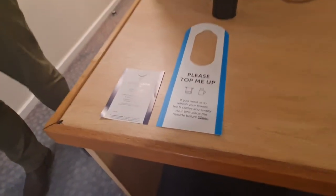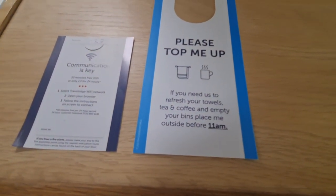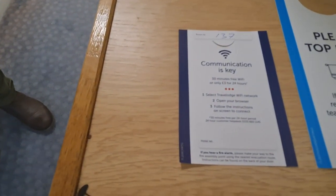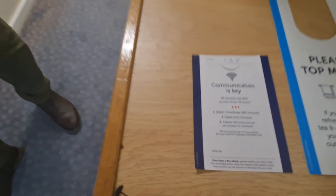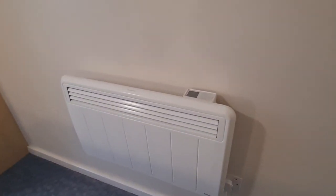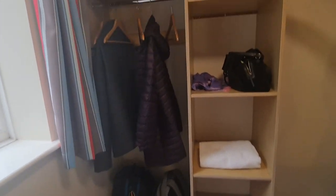Also, if you go out before 11am you can ask for top-ups and just hang that on the door. Wi-Fi is not free — you get 30 minutes free and then it's £3 for 24 hours. But we've been using our 4G, so that's not been a problem. There's a very effective heater because it's been a bit chilly, so that's been useful. And here you can see you've got some decent wardrobe space as well and extra pillows.